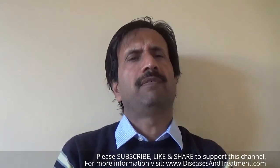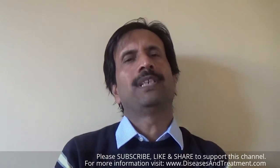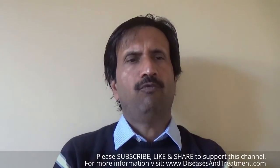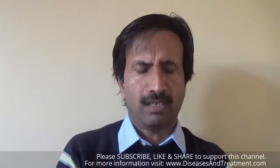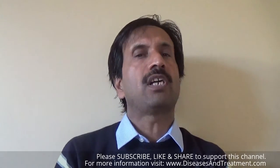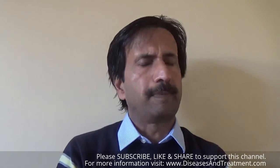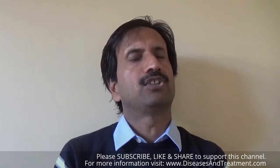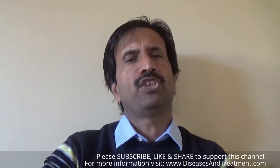Communicating hydrocephalus occurs when cerebrospinal fluid, also known as CSF, flows among the ventricles. Non-communicating hydrocephalus, also called obstructive hydrocephalus, occurs when the flow of cerebrospinal fluid is blocked. Hydrocephalus affects about one out of every 500 children.